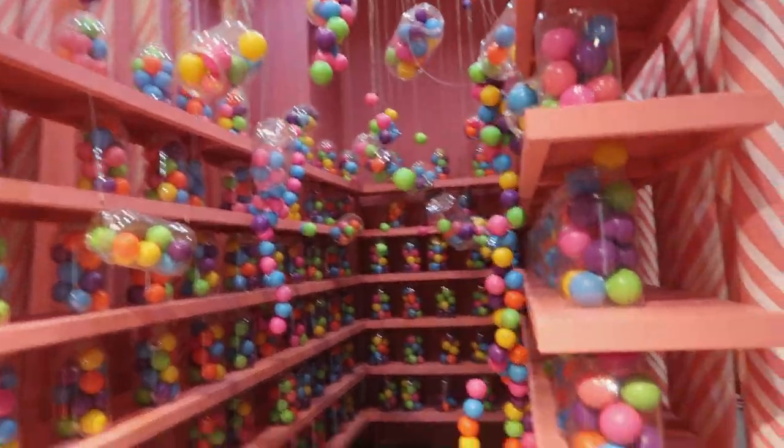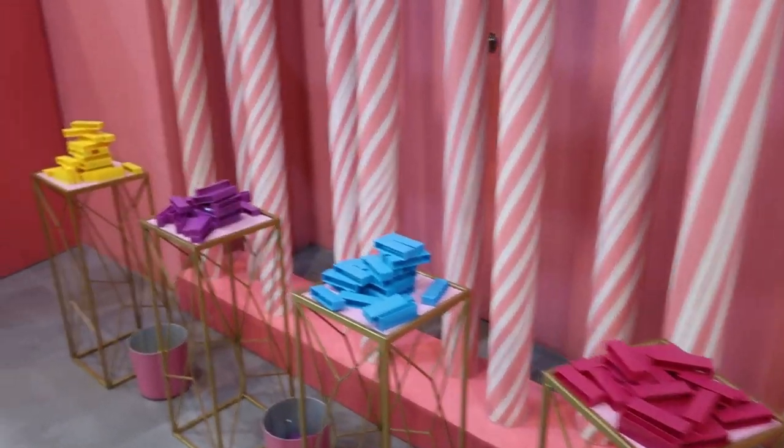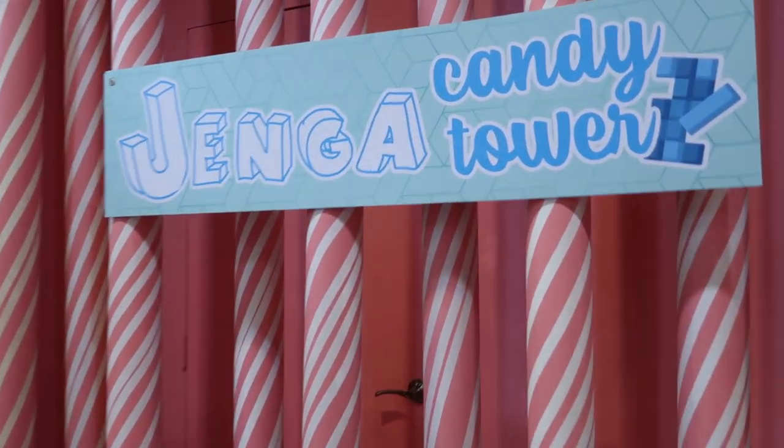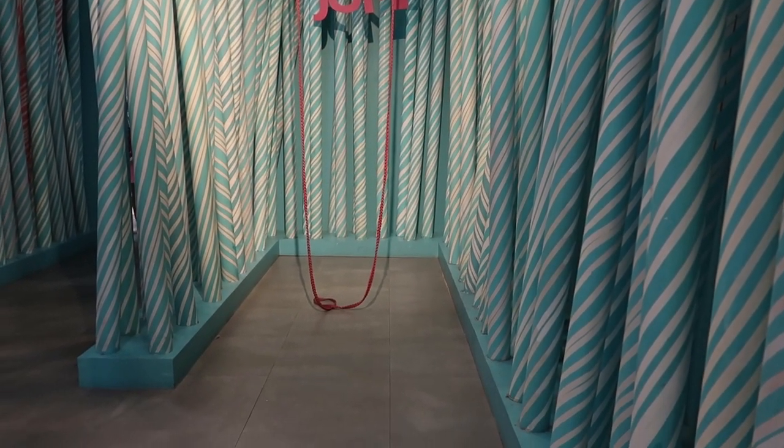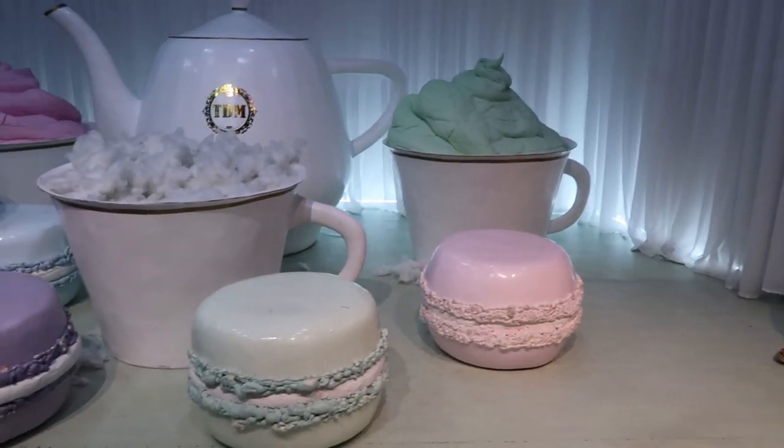I don't think I've ever had as many gumballs as this corner over here, but the presentation makes me very curious to try. Candy canes are all around but not as exciting as the macaron and tea party.